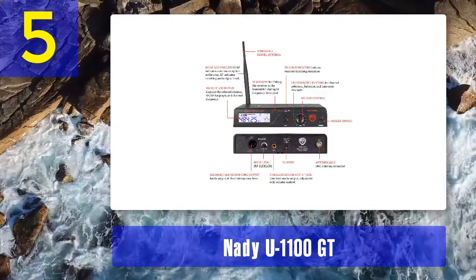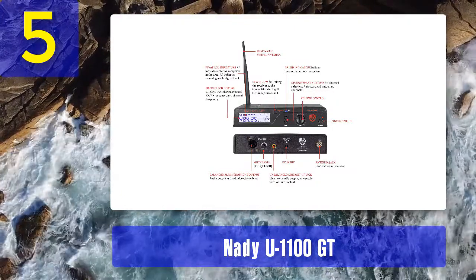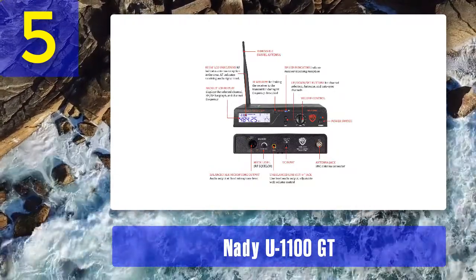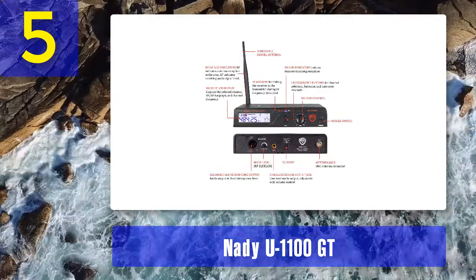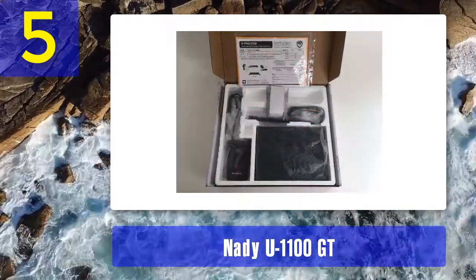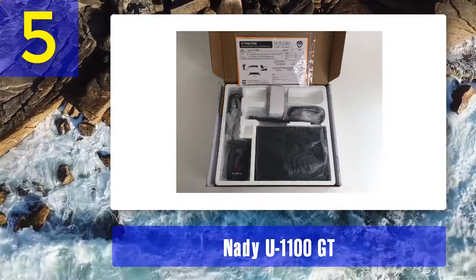Build materials: the Nady U1100 GT features housing that is fully made of ABS material of the highest quality to ensure optimal durability. Hardware: the system has a dynamic range of 120 decibels while the operating range is a maximum of 500 feet. It has IF filtering for multiple connected devices at the same time, and a 3.5 millimeter cable is included in the package.